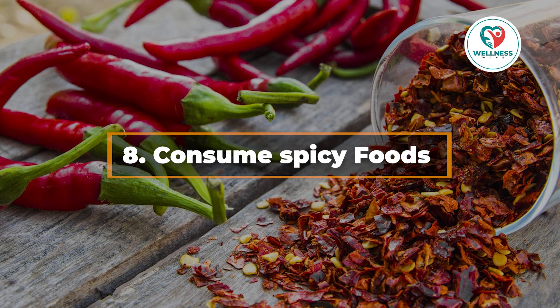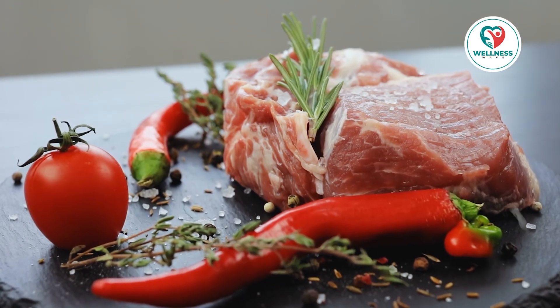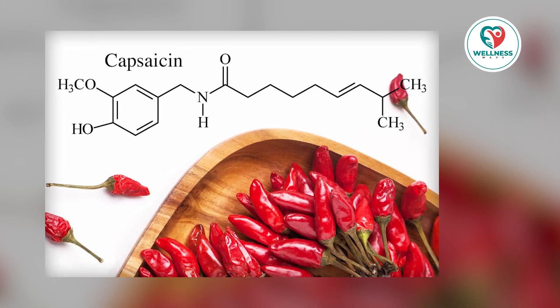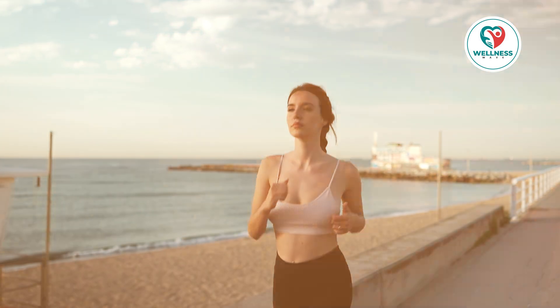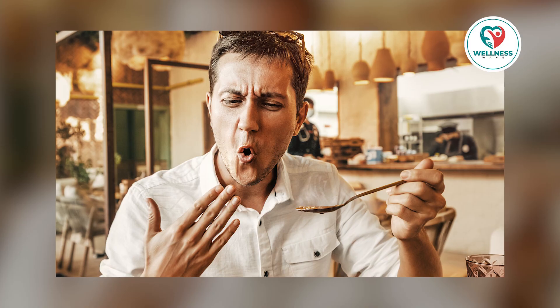8. Consume spicy foods. You're in luck if you enjoy a little spice with your meals. Foods that are spicy, especially those that contain chili peppers, can speed up your metabolism momentarily. This is because chili peppers contain a chemical called capsaicin, which can raise your metabolic rate and encourage the burning of fat. The amount of capsaicin a chili pepper has affects the intensity of that signal. When you consume something spicy, your body has to work hard to cool down — you begin to sweat, your face becomes red, and you search for the closest glass of water.